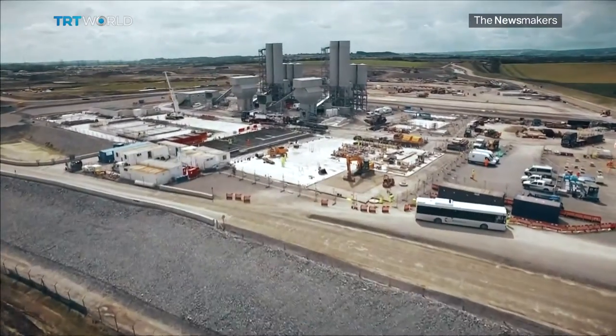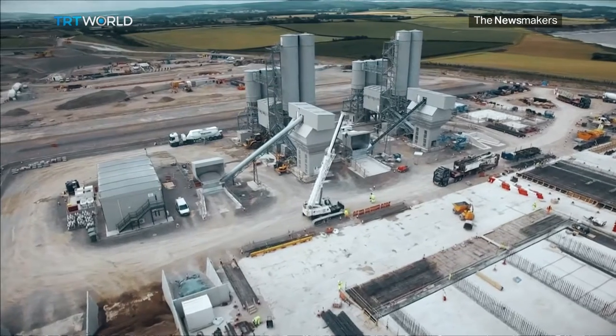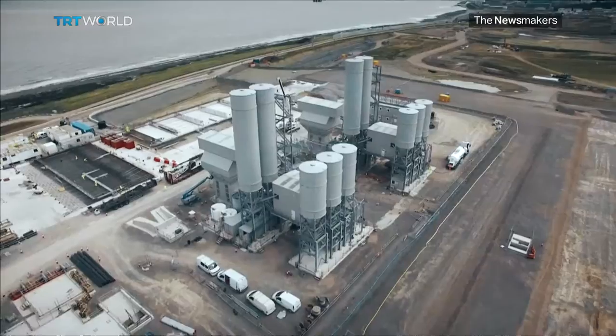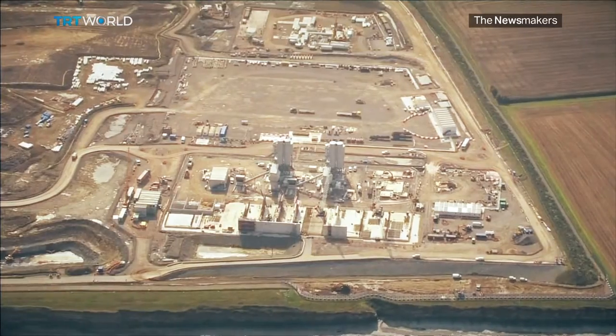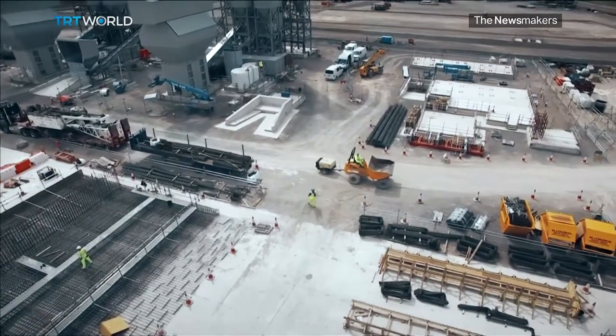The UK's first new nuclear power station in a generation — a $24 billion project. The Hinkley Point plant will meet 7% of Britain's electricity needs for 60 years and create more than 25,000 jobs. The electricity generated will be reliable and low carbon, and so completely compatible with our climate change obligations. Hinkley Point C will inaugurate a new era of UK nuclear power.